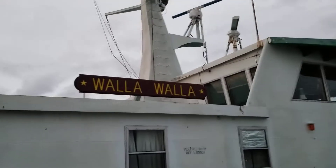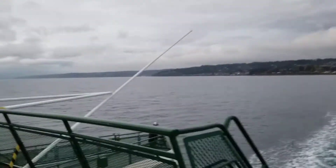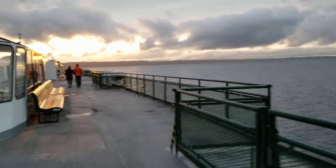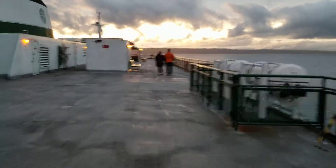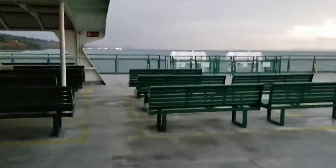Here is the Walla Walla's name board again. Now we are back on this side. Now let's head back down and do the car deck.